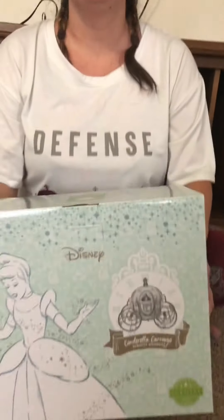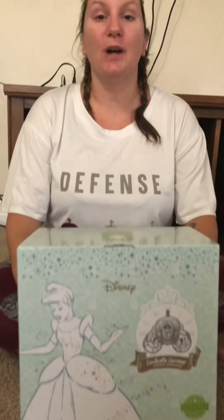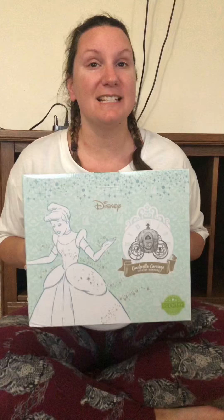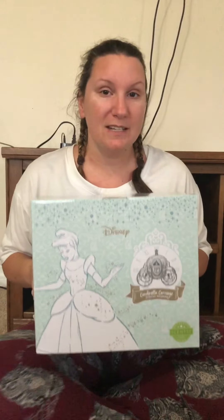Hey guys! So today I'm really excited because my favorite princess got her own warmer. That's right, Cinderella! So for any of you who know me, you know I am obsessed with Cinderella. My phone case is Cinderella, my ringtone Cinderella, my whole life is Cinderella.